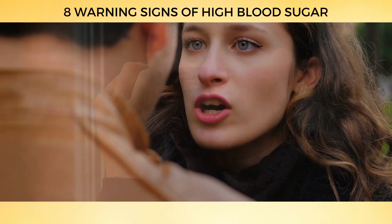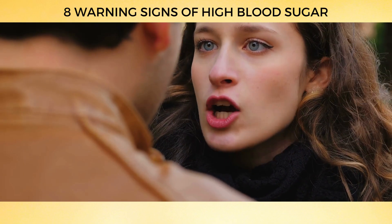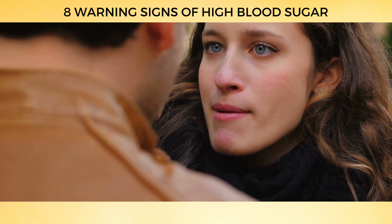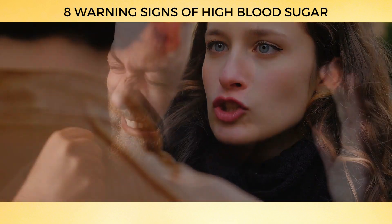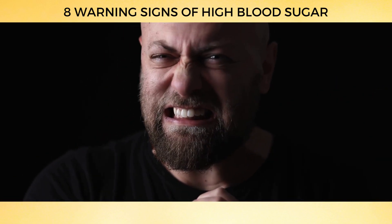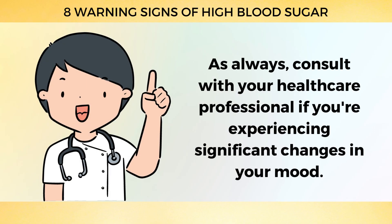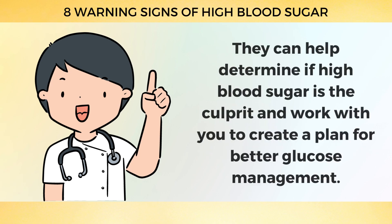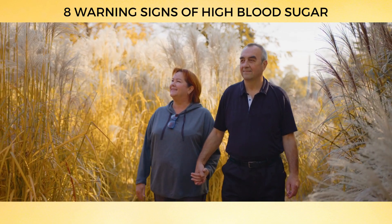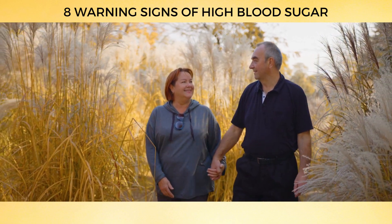If you find yourself having wild mood swings that leave you and everyone around you feeling frazzled, it might be time to investigate what's going on with your blood sugar levels. Take control of your glucose and your mood. Consult with your healthcare professional if you're experiencing significant changes in your mood — they can help determine if high blood sugar is the culprit and work with you to create a plan for better glucose management.